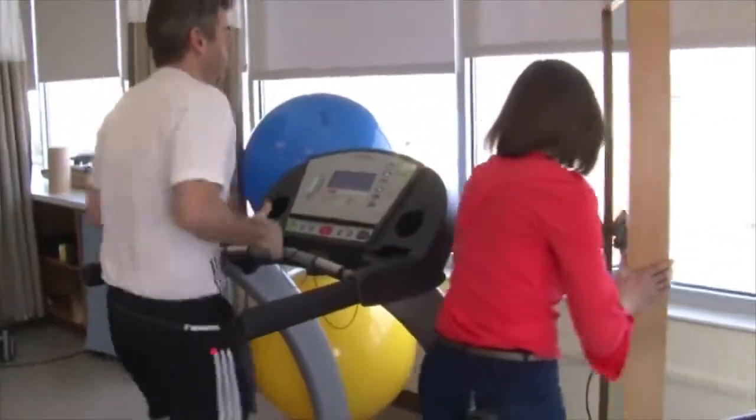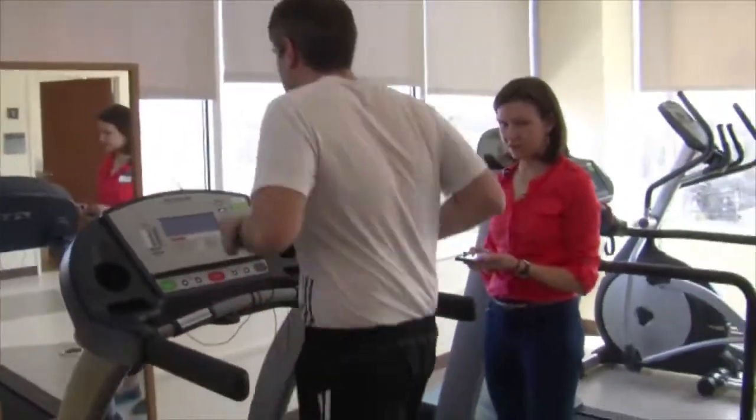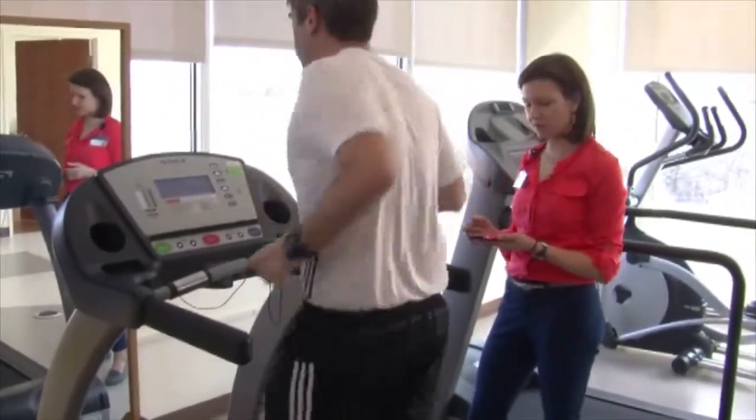The other thing I might do is put a mirror in front and have people look at the mirror and try to keep their knees apart or try to keep their feet pointing straight ahead. When I'm trying to correct someone's step rate, I'll have them run to the beat of a metronome, usually about 5% faster than their preferred step rate.